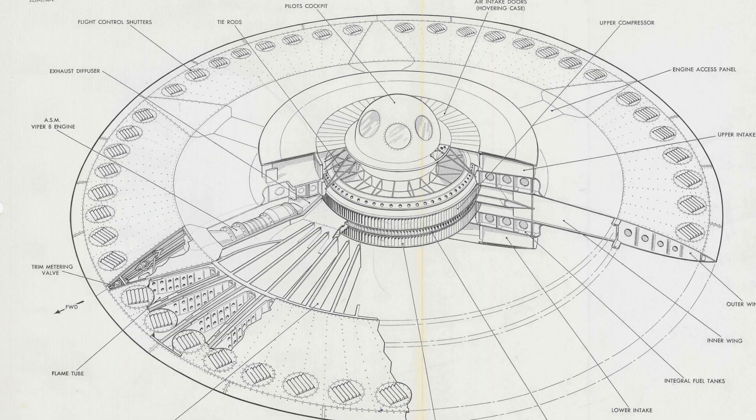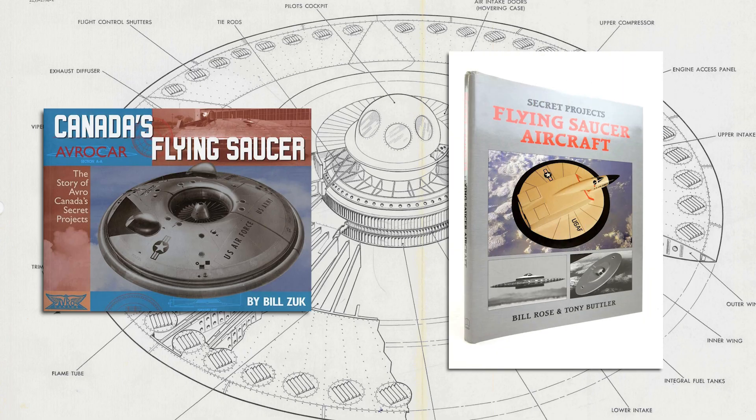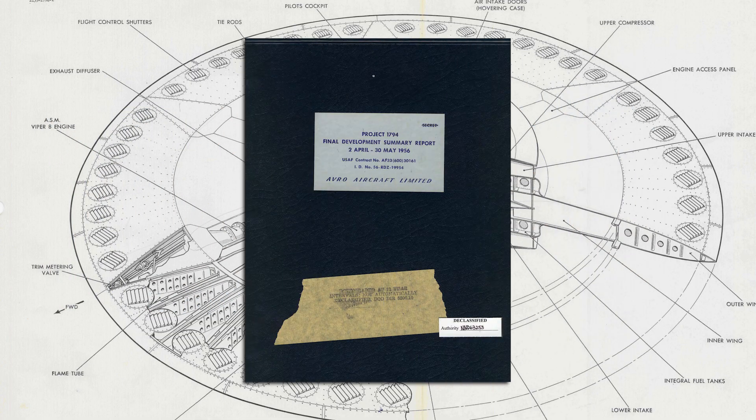If you want to learn more about this particular topic, the recommended readings are as follows: Avrocar: Canada's Flying Saucer — the story of Avro Canada's Secret Projects by Bill Zuk; Secret Projects: Flying Saucer Aircraft by Bill Rose and Tony Butler; and the Final Development Summary Report for Project 1794, which was declassified by the Air Force in the mid-1990s.